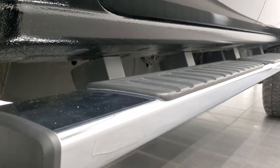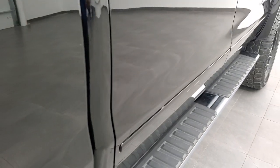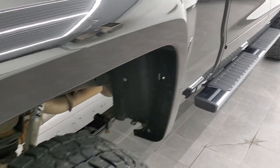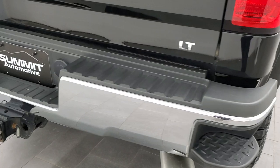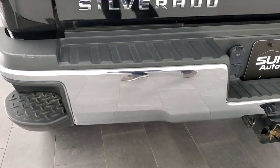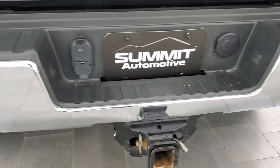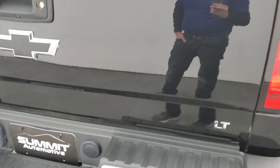The lower rockers and cab corners all look really good, and it does come with the factory chrome step bars which are in excellent shape as well. Coming around to the back of the vehicle, the rear bumper is in excellent shape — no dents or dings. It does have the rear bumper steps and a full towing package which includes receiver hitch, four-pin and seven-pin wiring.